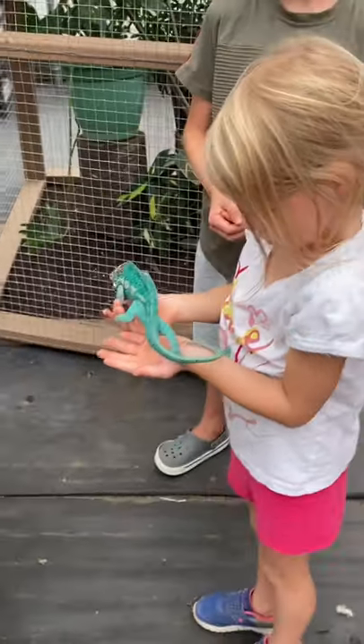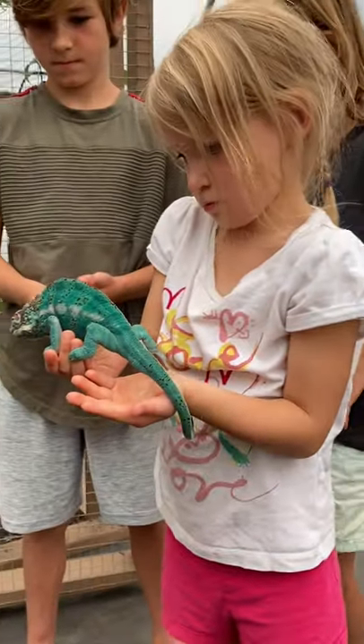He's huge. He's just looking around. He's still growing — yeah, he'll get a little bigger than this still.